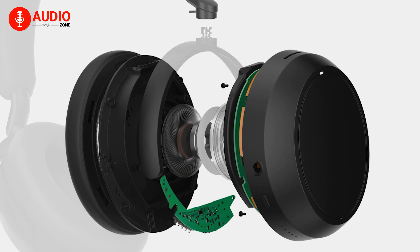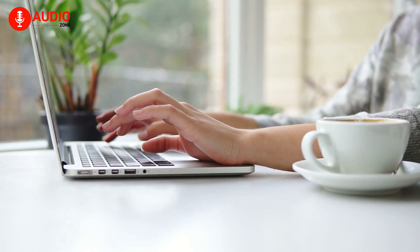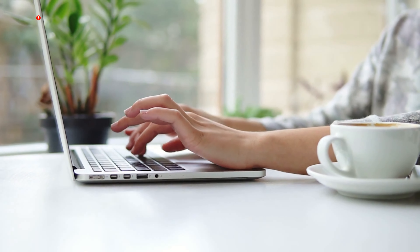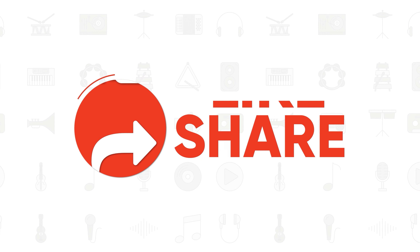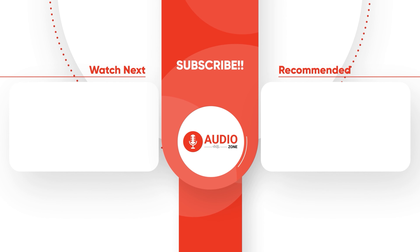What are your thoughts and opinions regarding the new Sennheiser headphone? Do you think that the Momentum 4 has what it takes to dominate Apple? We would love to hear from you — let us know in the comment section below. And don't forget to like, share, subscribe, and hit the bell icon if you want more content like this on your feed.